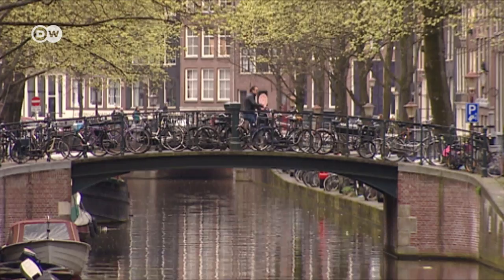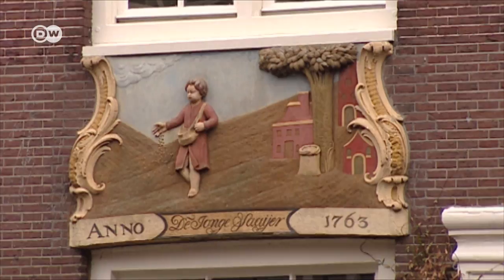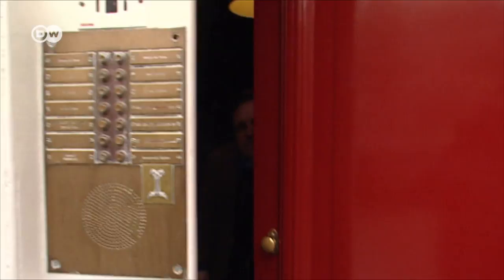Jordan used to be a working-class neighborhood, but now it has become one of the most expensive and upscale districts in Amsterdam. The Bloemgracht, or the Flower Canal, is lined with historic merchants' houses. This is where Oliver Michel and George Gottel live.